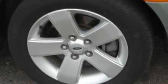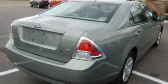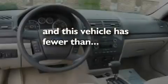Its top features include cruise control, steering wheel controls, an auto-dimming rear-view mirror, a six-speaker audio system, leather interior trim, a double wishbone independent front suspension, alloy wheels, a low-tire pressure indicator, a rear window defroster, and this vehicle has fewer than 49,000 miles on the odometer.